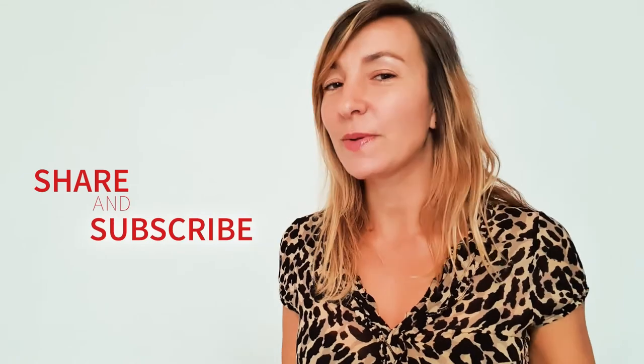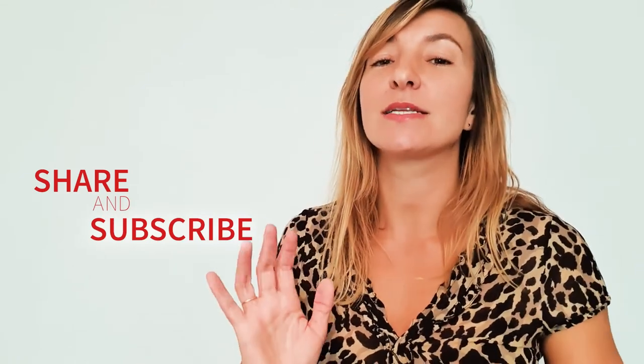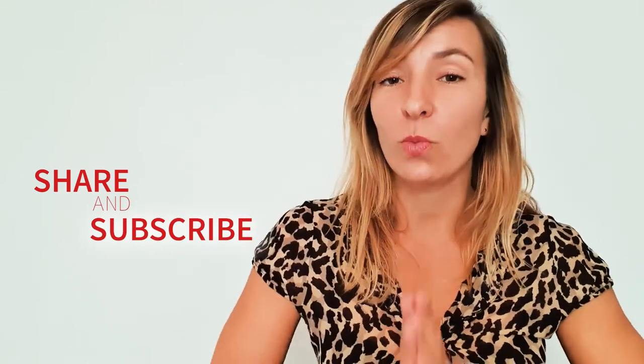And there we go — 10 useful phrasal verbs for the work environment! You can use them to impress your colleagues at work, unless you don't speak English at work, in which case you'll probably just become known as the weirdo who likes to use random English phrasal verbs. Okay, subscribe, share, and like please, as always, and I will see you all in a week's time!